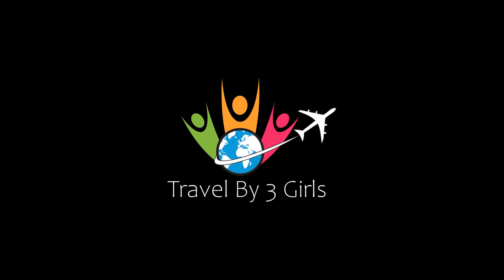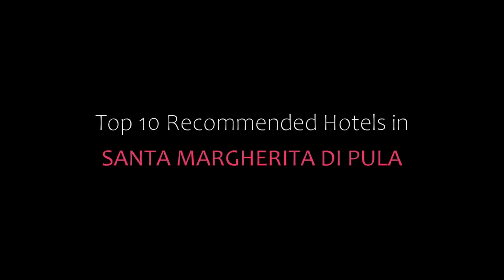Hi everybody, welcome back to my YouTube channel. You are watching a new video of Top Rica. Please subscribe to my channel and don't forget to like, share and comment. Let's start the video.